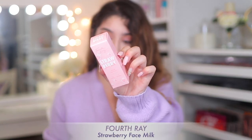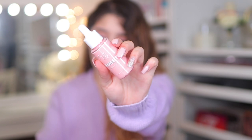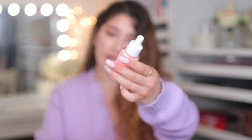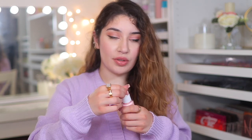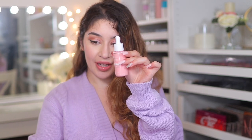Next I also picked up from Fourth Ray the Strawberry Face Milk. I already have the watermelon one, but I wanted to pick up the strawberry one because I love these. This is actually ColourPop's sister brand. These are basically just moisturizers — you can use them as skincare, underneath foundation as a primer or base, and they all do different things. This one is supposed to be moisturizing, nourishing, and brightening. It probably smells really good — oh my god, it does! It's like strawberry milkshake or something.